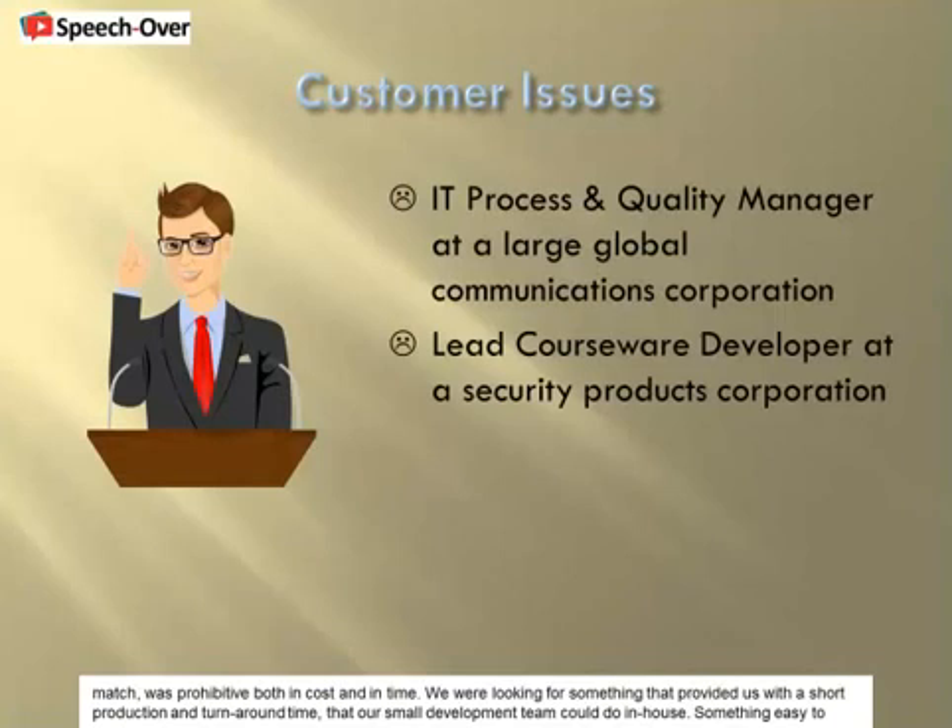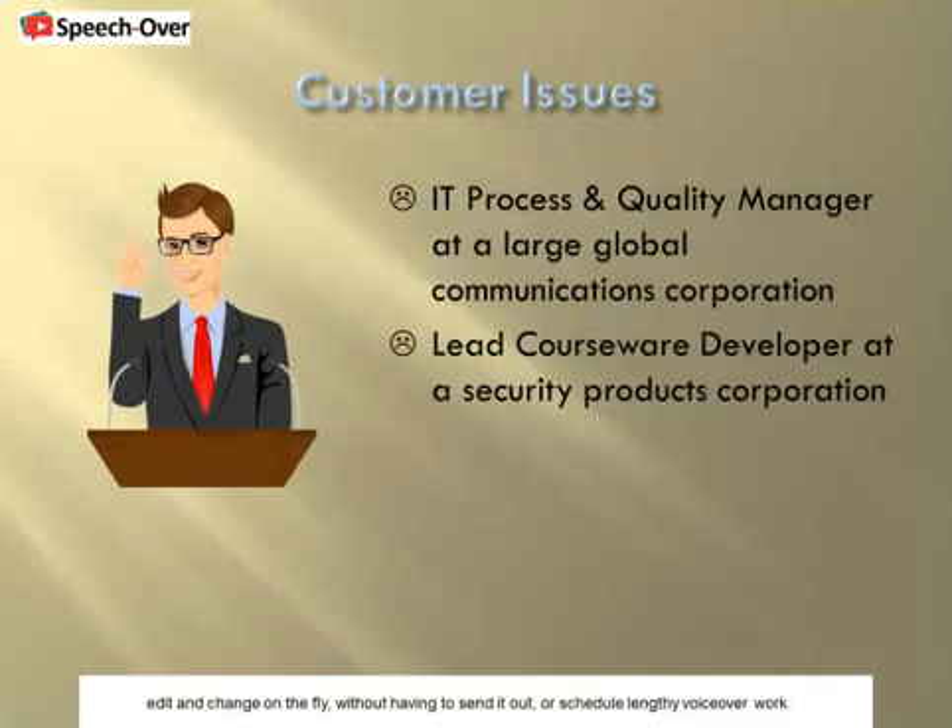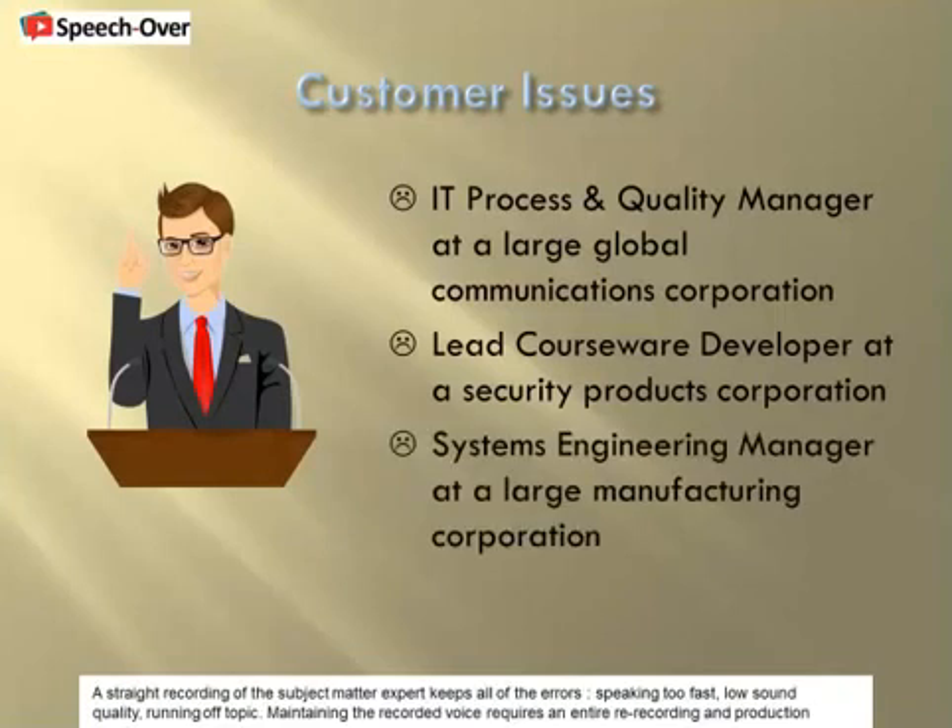We were looking for something that provided us with a short production and turnaround time, that our small development team could do in-house — something easy to edit and change on the fly, without having to send it out or schedule lengthy voiceover work. A straight recording of the subject matter expert keeps all of the errors: speaking too fast, low sound quality, running off topic. Maintaining the recorded voice requires an entire re-recording and production, whereas TTS is much simpler.